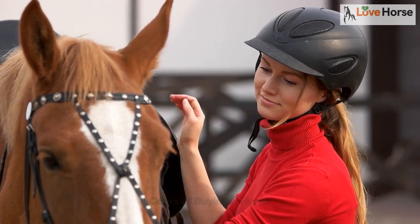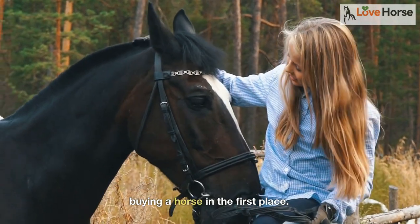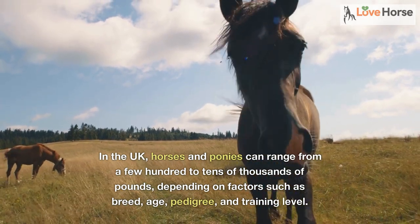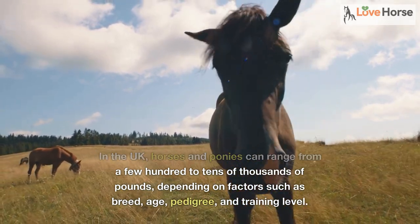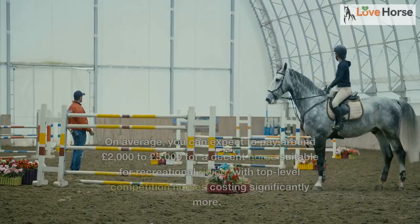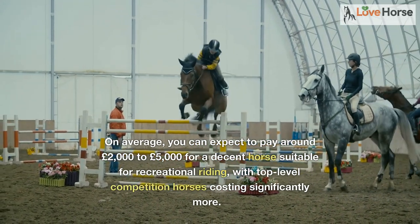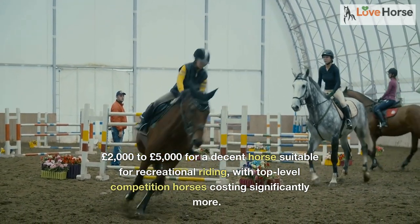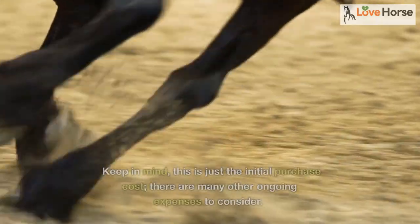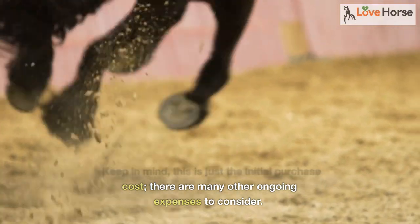First, let's talk about the cost of actually buying a horse. In the UK, horses and ponies can range from a few hundred to tens of thousands of pounds, depending on factors such as breed, age, pedigree, and training level. On average, you can expect to pay around £2,000 to £5,000 for a decent horse suitable for recreational riding, with top-level competition horses costing significantly more. Keep in mind, this is just the initial purchase cost — there are many other ongoing expenses to consider.